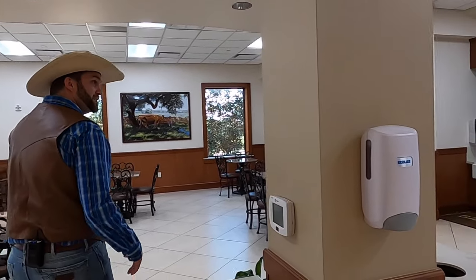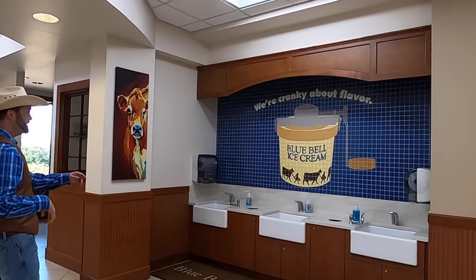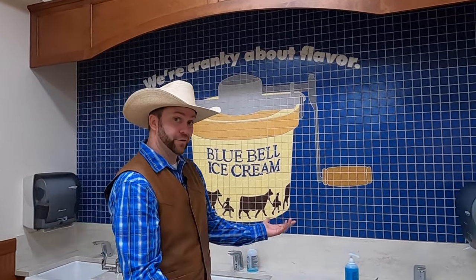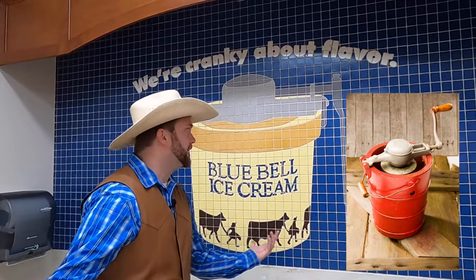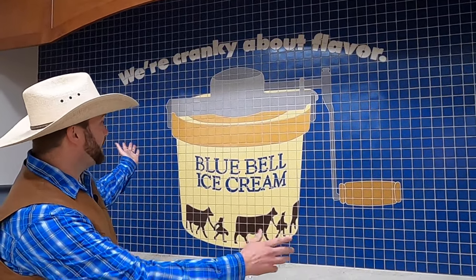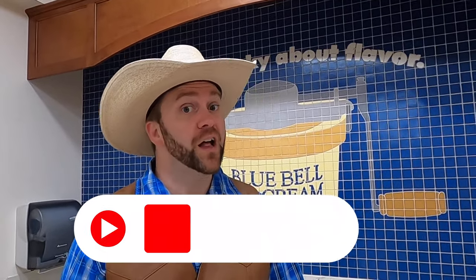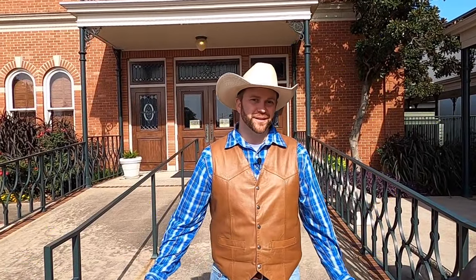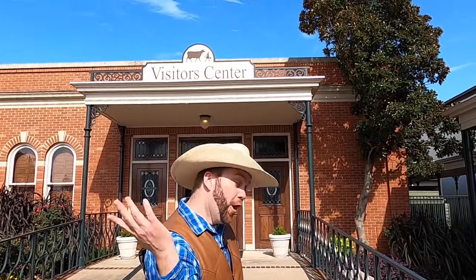We are Texans — we don't leave our trash laying around, we pick up after ourselves. Check this sign out: it says 'Bluebell Ice Cream — We're Cranky About Flavor.' That's a funny play on words, because you used to make ice cream with this kind of crank. They don't do it that way now — it's a much bigger process these days. It means they're very, very picky with their products, and it shows because they're really tasty. The quality control is incredible — they use only the best milk and cream, all right here in Texas.